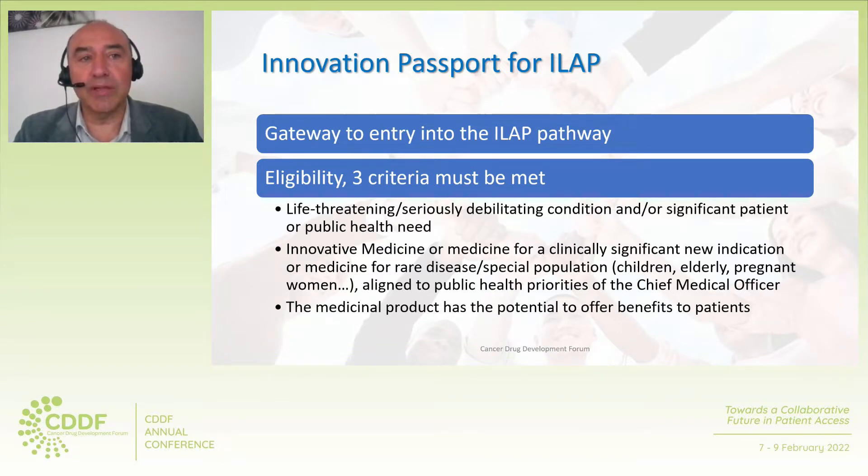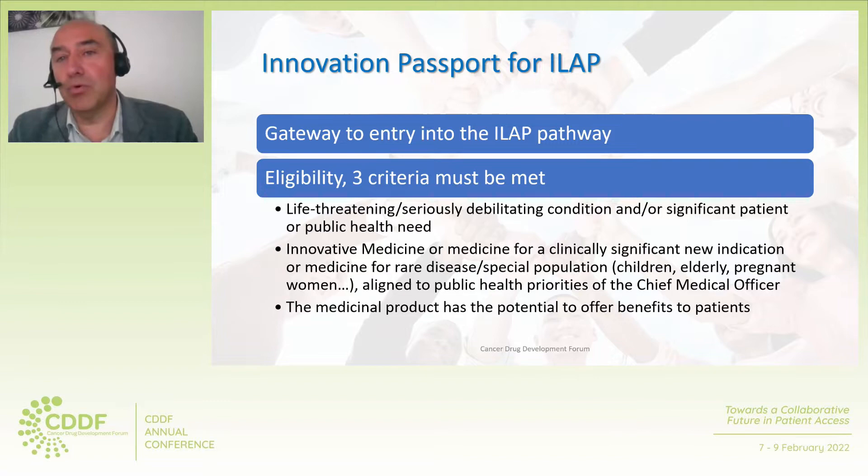The Innovation Passport is the gateway to entry into the ILAP pathway. Eligibility requires meeting three criteria, and it is critical to meet all three of them. Criterion one is that the medicine is treating a life-threatening condition or a condition which is of significant unmet medical need. Criterion two has several different points, of which just one is required to be met — for instance, that it is an innovative medicine such as an advanced therapy, a new chemical or biological entity, a new drug-device combination, a clinically relevant new indication, a medicine treating a rare disease or special populations, or that development is aligned to the objectives for public health priorities of the chief medical officer.